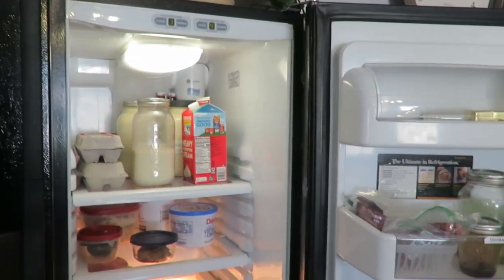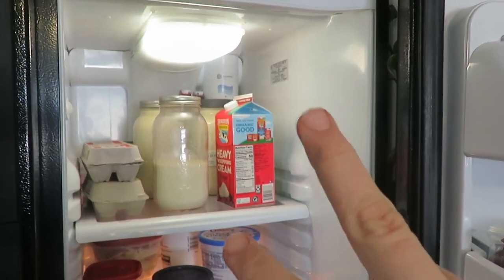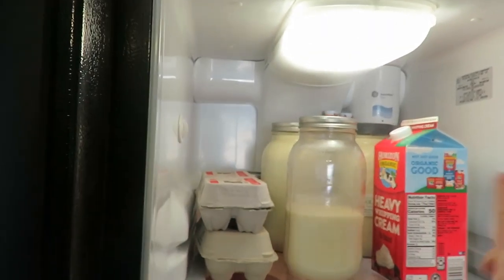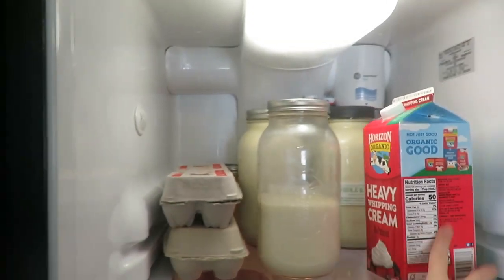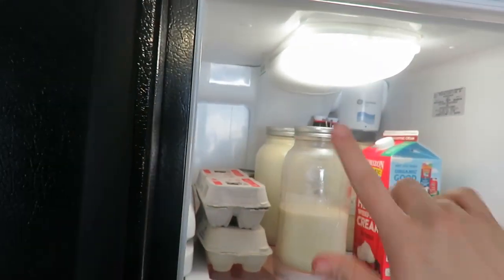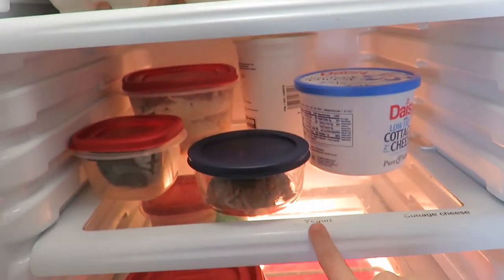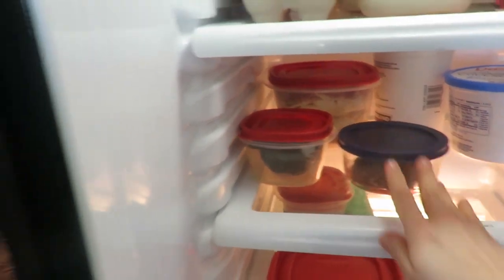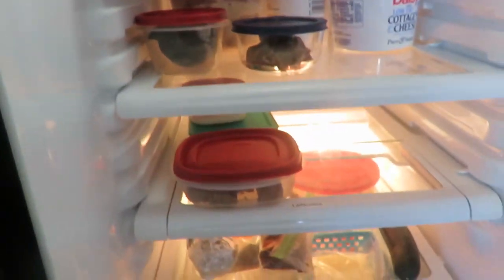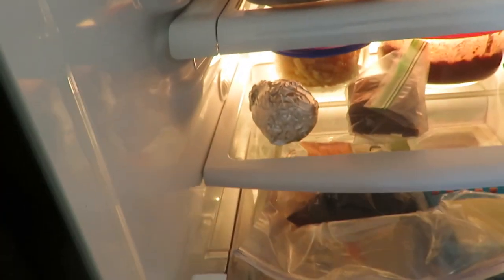Alright, so here's the current status of our fridge. We get raw milk delivered to us and farm fresh eggs. I still have a big thing of heavy whipping cream — just not sure if it's gone bad or not. I have some scobies and some kombucha in the back, and then just some leftovers. I do label here where things go, like cottage cheese and yogurt. There's just some random other things, a few leftovers.